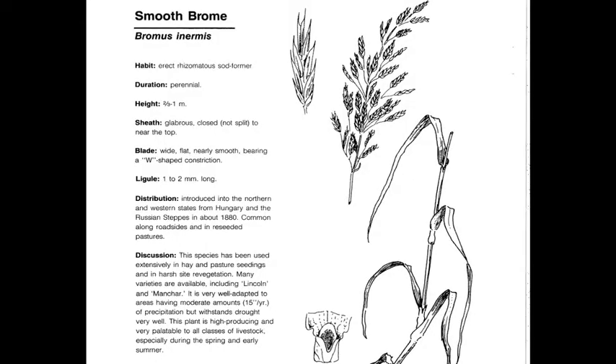Smooth Brome, or Bromus inermis, is a perennial, introduced, cool-season invader, came from Europe, and is one of three bromes. All the bromes have an M or a W in the leaf, a whorled panicle, and this particular plant has a rhizome.